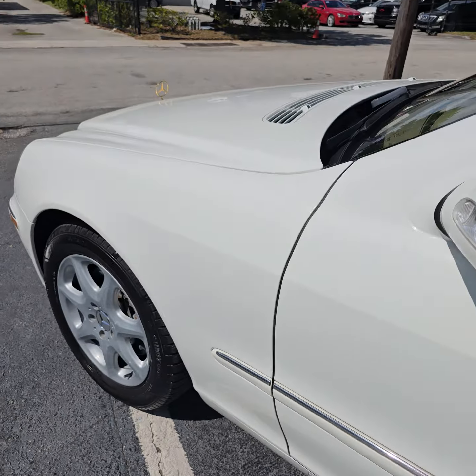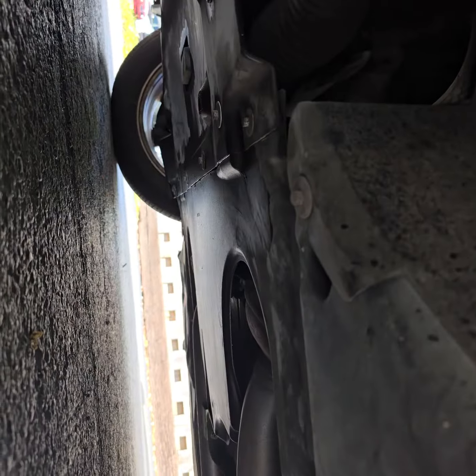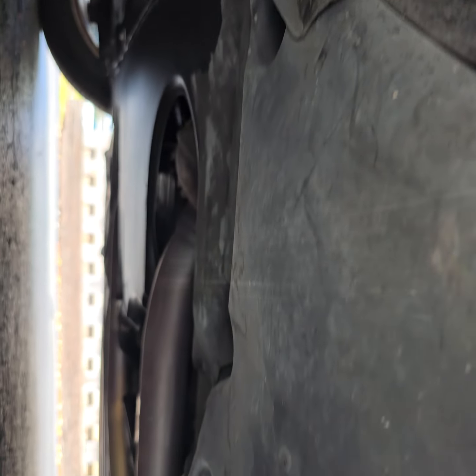Start the car. Drives nice and smoothly — it starts very smooth.